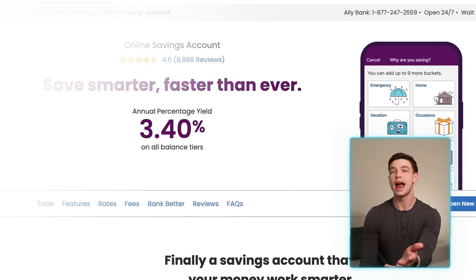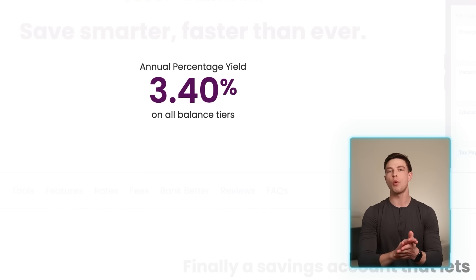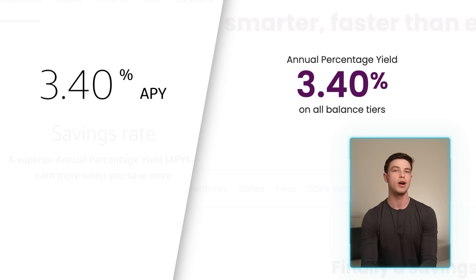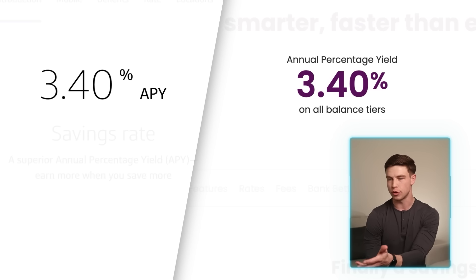With Ally, they're currently paying a 3.4% APY in their savings account, which is the exact same as Capital One. So both Capital One and Ally at 3.4% fall just slightly under the SoFi savings account, which currently is our highest interest rate in this video at 3.75% if you set up direct deposit with SoFi.